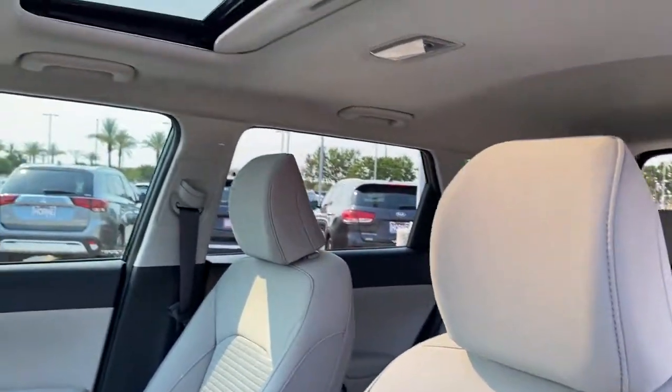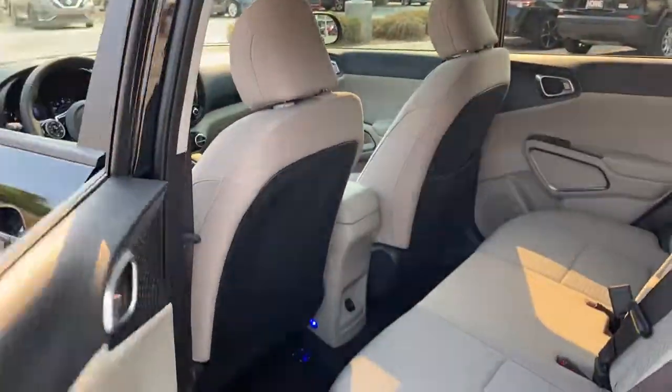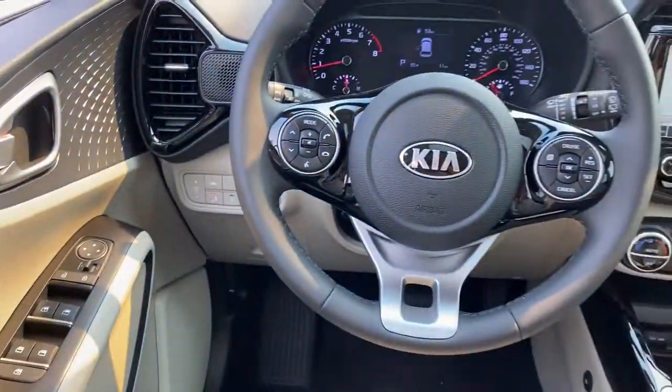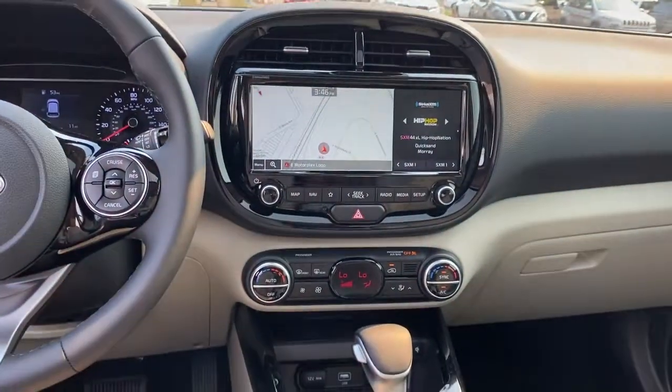These are just some of the great options this vehicle comes with: keyless entry, sun moonroof, navigation system, backup camera, fog lamps, lane keeping assist, remote engine start, keyless start, heated mirrors, and satellite radio.